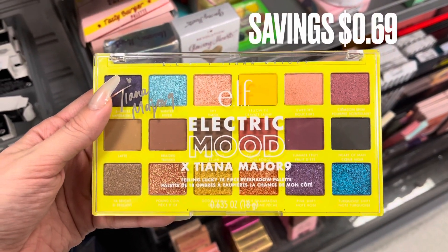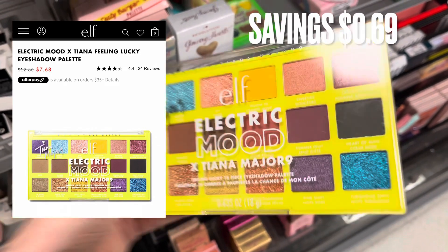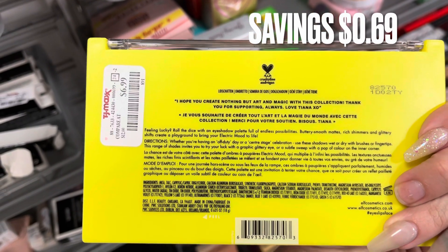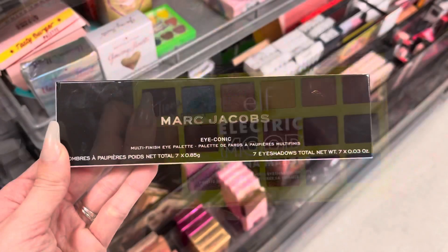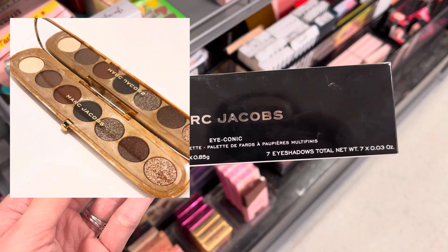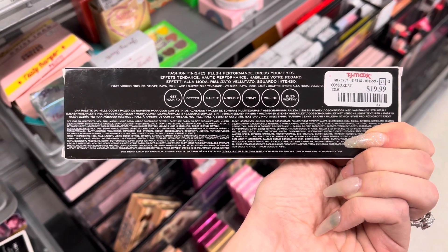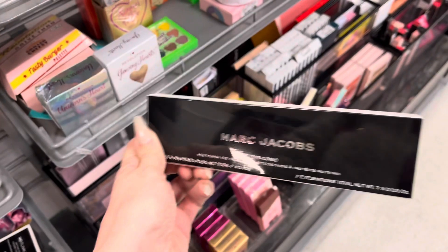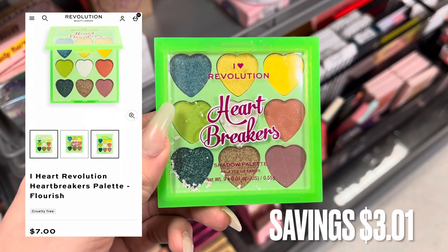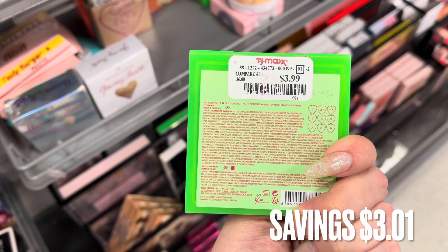Next we have more Elf: the Electric Mood x Tina Feeling Lucky eyeshadow palette. It retails online for $7.68 and was $6.99 — only a $0.69 savings. Next we have some Marc Jacobs: the Iconic eyeshadow palette. It's an older palette no longer sold online, but it was $19.99 at TJ Maxx. Now we have the I Heart Revolution Heartbreakers palette — I've seen these before but not this green one. It retails for $7 and was $3.99, a savings of $3.01.